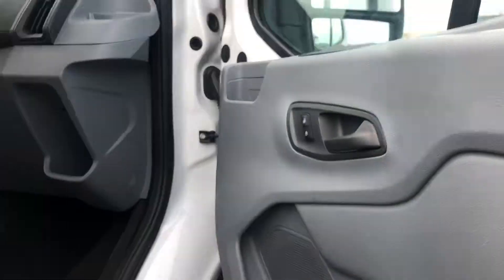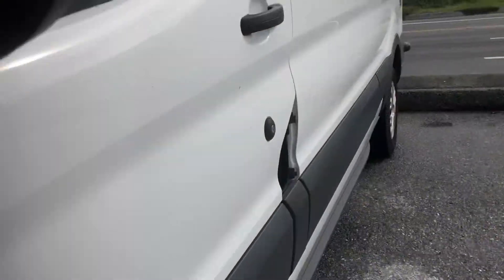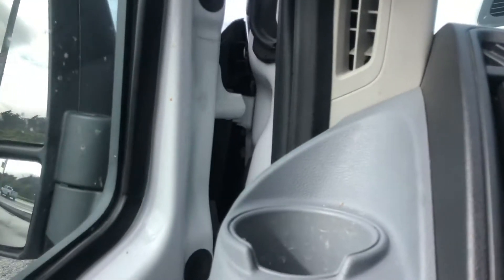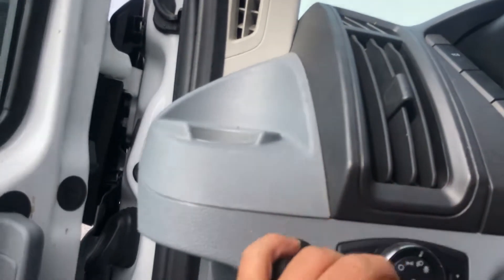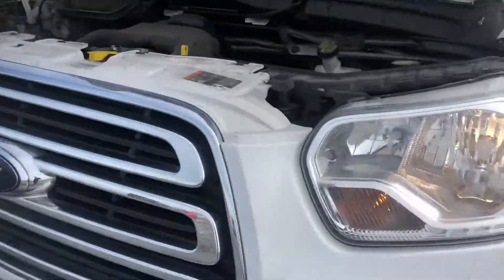We have a glove box here, and this particular version does not have a backup camera. Let's check out the lights. The side mirrors work. The heater and air conditioning works. The windows open up nice — there's auto-up on this side. Here are the lights.